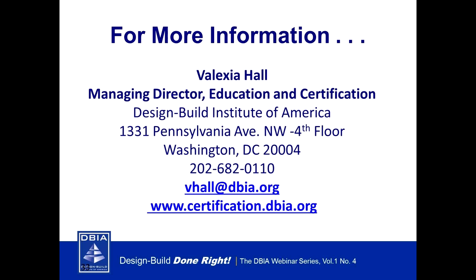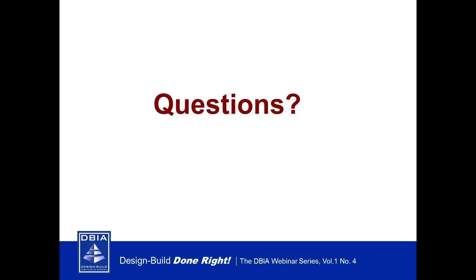That's the DBIA information on certification. I wanted to put on the screen the information for getting hold of Alexia Hall, the managing director and educator for certification. She's a great resource if you have any questions or would like to set up an opportunity to review your in-house best practices or anything relevant to certification. Don't hesitate to contact her by email or phone number. With that we'll go to questions.